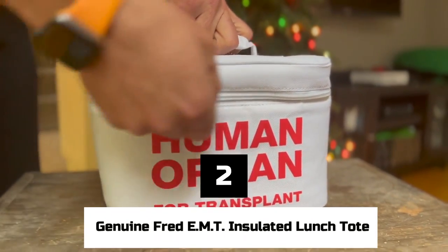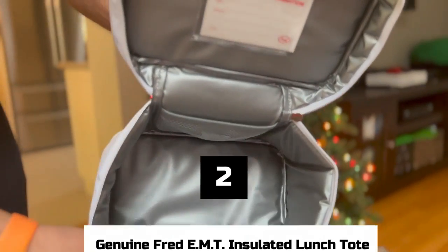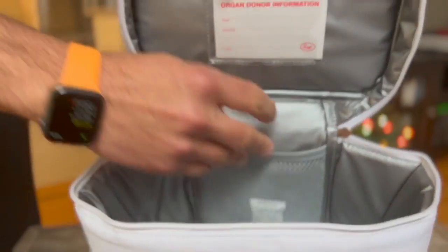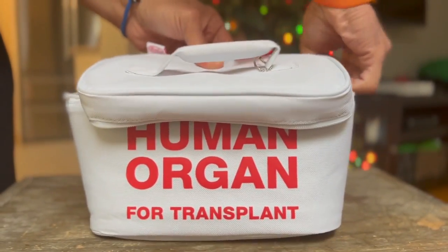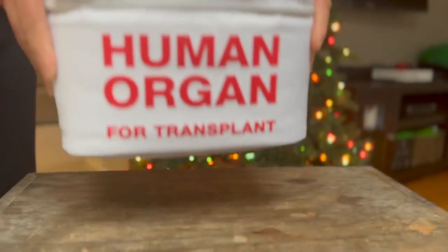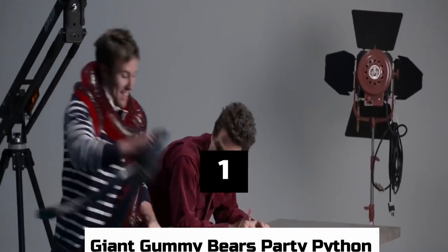Number 2: Genuine Fred EMT Insulated Lunch Tote. The EMT, or Emergency Meal Transport, Insulated Lunch Tote is a great way to surprise your coworkers and is perfect for keeping food fresh while giving you a good laugh. It's also a nice gift for EMTs, but you might want to think twice about giving it to a child, since teachers and directors might not find it very funny.